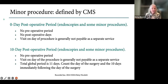A 10-day global period — not endoscopies, but some minor procedures — has no preoperative period. The visit on the day of the procedure, according to Medicare, is generally not payable. The total global period is 11 days because we count the day of the procedure as one and the 10 days immediately following the surgery. CPT doesn't define major and minor procedures in the same way — the major and minor procedures are defined in the Medicare physician fee schedule, and pretty much everybody follows them.